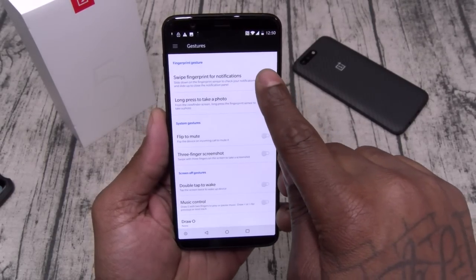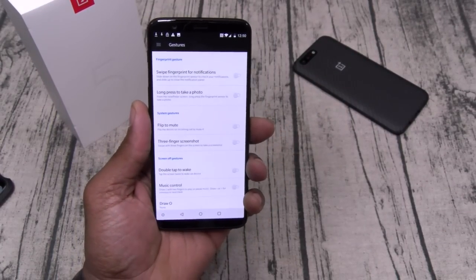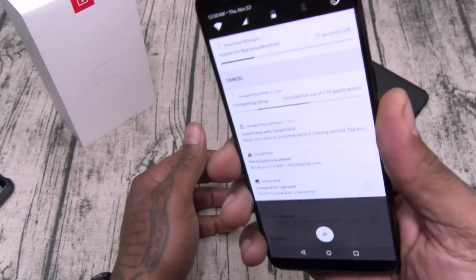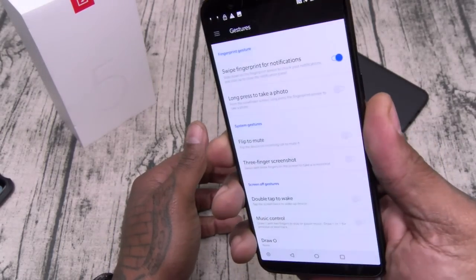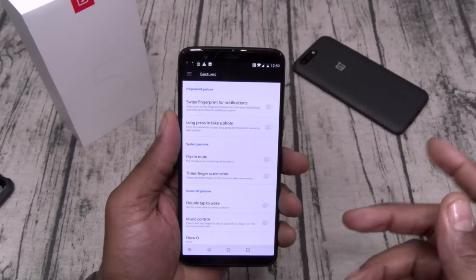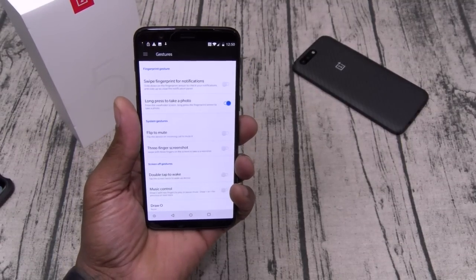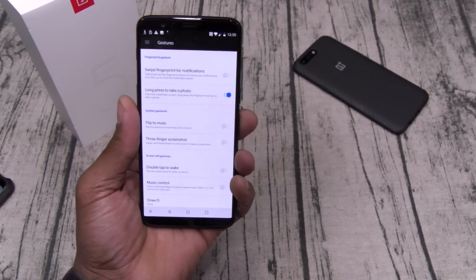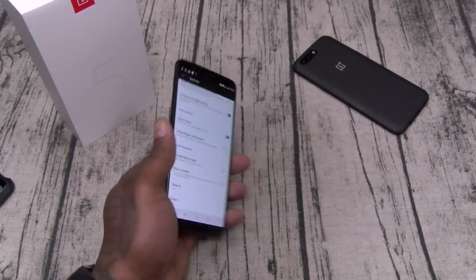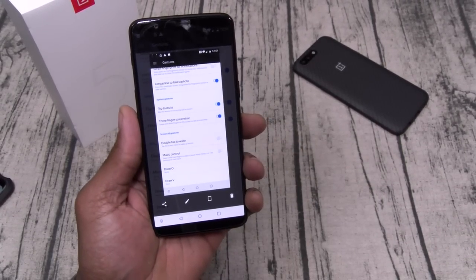You get some gestures. Three-finger swipe brings down notifications via the fingerprint sensor — personally I never found that useful. Long press the fingerprint sensor to take a photo, which is useful for selfies. Flip to mute is on — so if you get a phone call, just flip the phone and it'll mute. Three-finger screenshot — definitely leave that on. When you're scrolling through Instagram, hit the like button first and then screenshot. Double tap to wake — we need that.